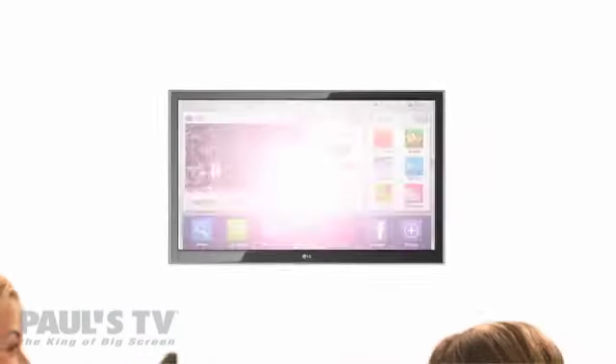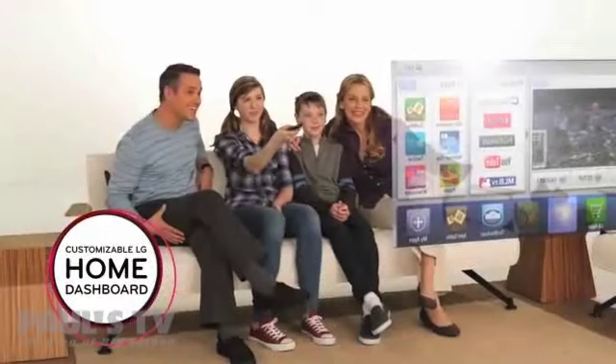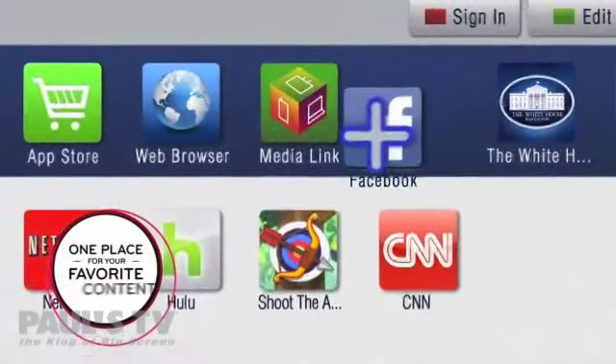Providing an intuitive interface, the simple, customizable LG Smart TV Home Dashboard is the one place for your favorite content.